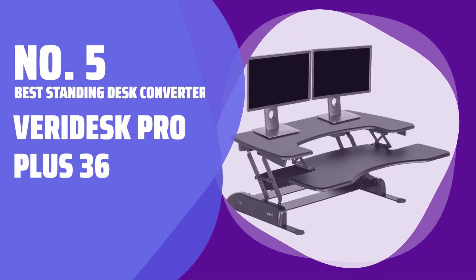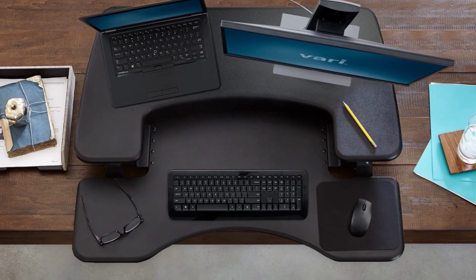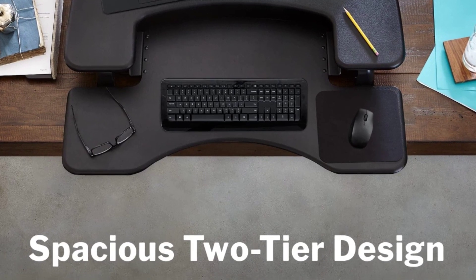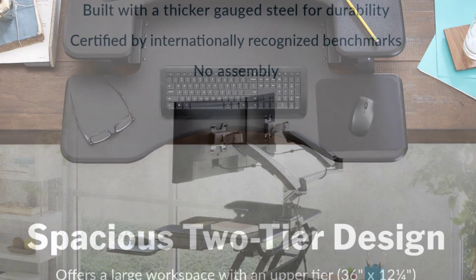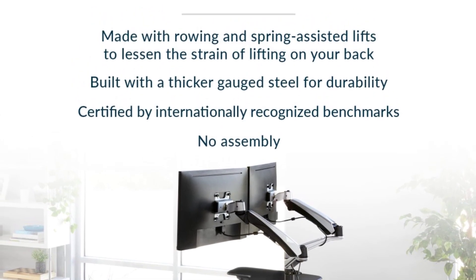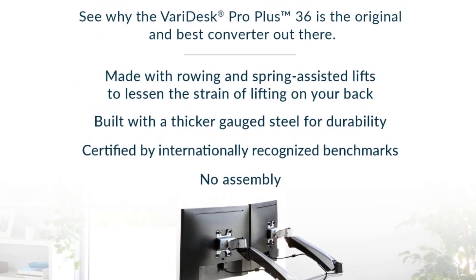Number 5: Best Standing Desk Converter — Varidesk Pro Plus 36. Looking to add more room to your desk setup? The Varidesk Pro Plus 36 offers enough space for two monitors or other tech devices. It comes in black or white, ships fully assembled, and can be adjusted to 11 different heights.